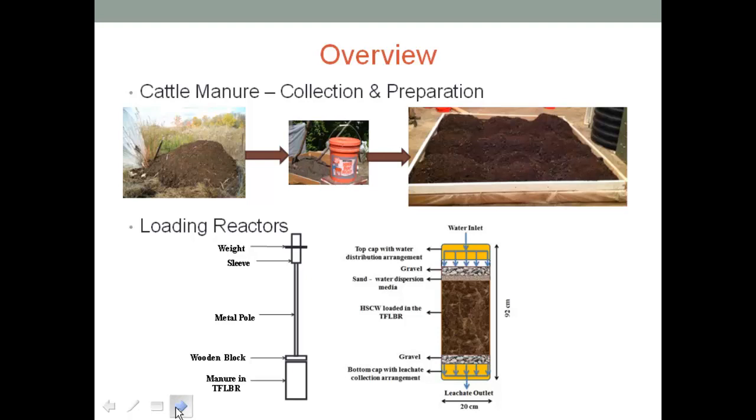We closed it up with a top distribution cap for even distribution of water through the column. We supplied oxygen-stripped water into the reactors and collected composite leachate samples rather than grab samples, to trap all of the leaching potential from the reactor. We maintained the reactors at 35 degrees Celsius in the mesophilic range with an insulated walk-in room made of styrofoam supported with a pipeline frame.